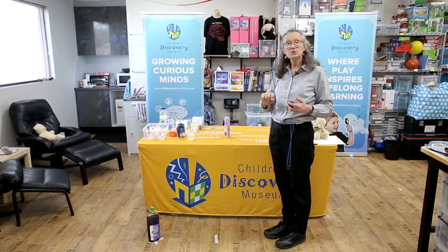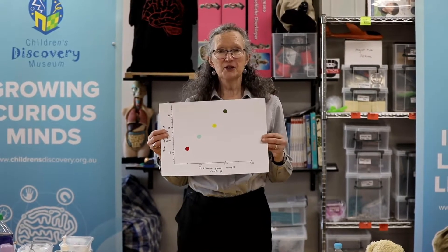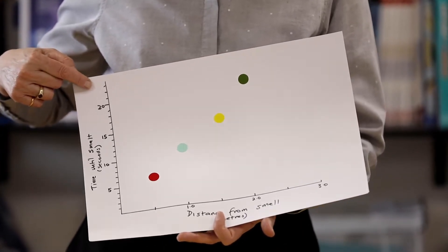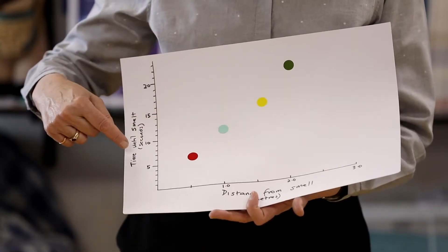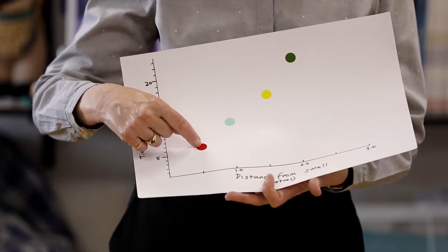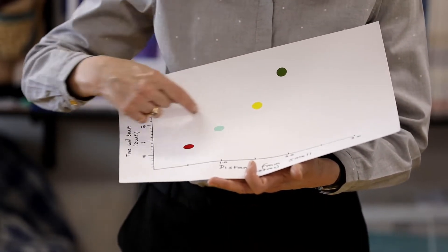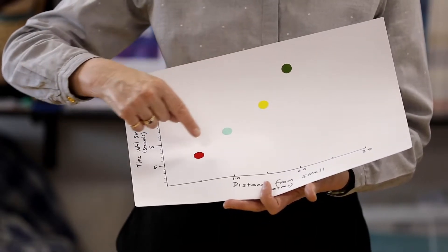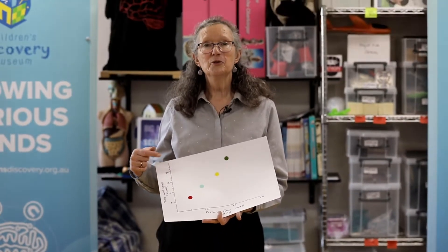When you've done it, write down all your times and you might even like to draw a graph. Here's my graph: the vertical axis is time in seconds until I could smell the smell, and the horizontal axis is distance — half a metre, one metre, one and a half, and two metres. At half a metre it took about seven seconds; at one metre, about 13; at one and a half metres, about 16; at two metres, about 22 seconds. Can you see the pattern? The further away I got, the longer it took the smell to reach me.